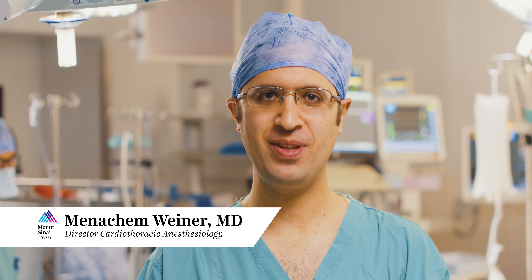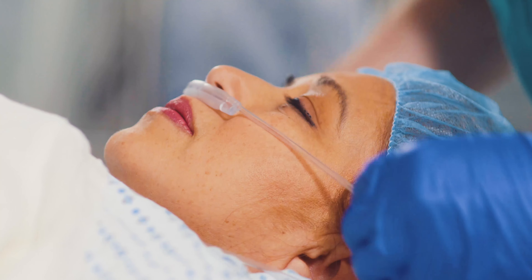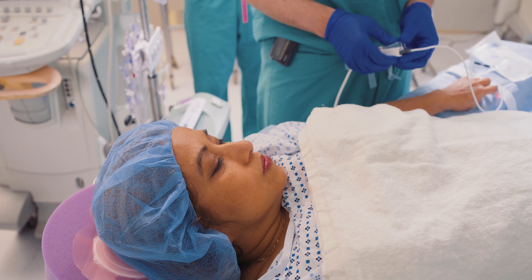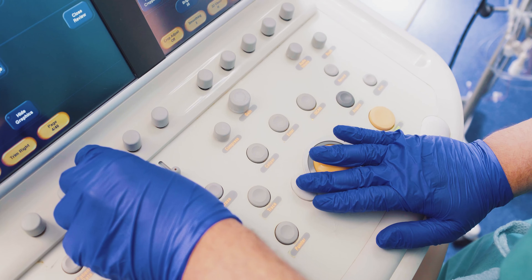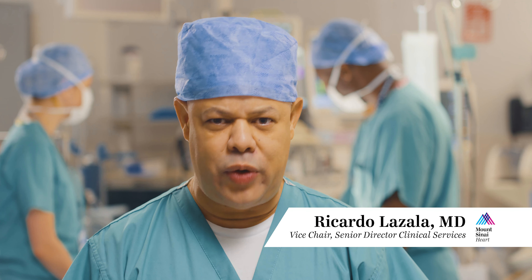Your anesthesiologist will tailor a plan of care that best fits your medical needs. You will have an OR nurse who will help take care of you during the surgery. After performing your surgery, the surgical team will continue to play an active role in your care until you go home and beyond. Everyone in the operating room will work together to provide you the highest quality of care.